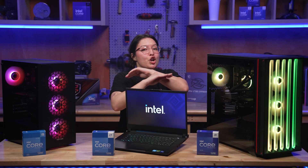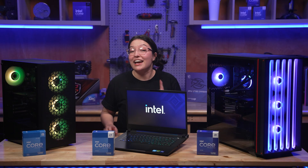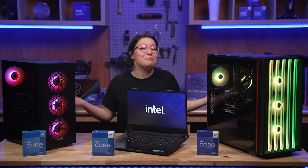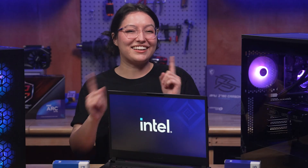Now I said no one gets left out here, and that includes those of you who aren't looking to build on your own or simply love the convenience of a pre-built system. Luckily, an under-$1,000 pre-built PC has landed before us.